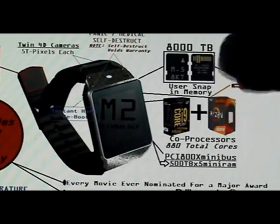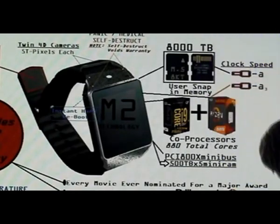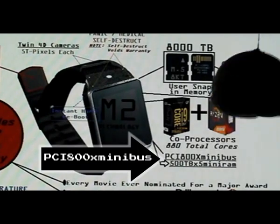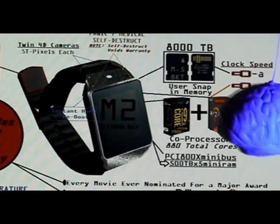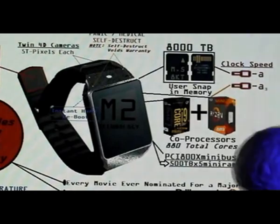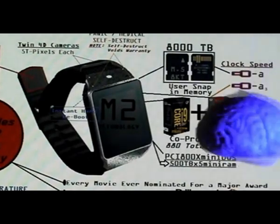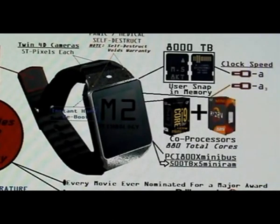To support those processors, you need a lot of RAM. You're going to get the bus of the future: the PCI800X Mini Bus, which has 500 terabytes times 5. That's right, ladies and gentlemen — 500 terabytes times 5 in your new mini RAM, taking advantage of both serial and parallel data.